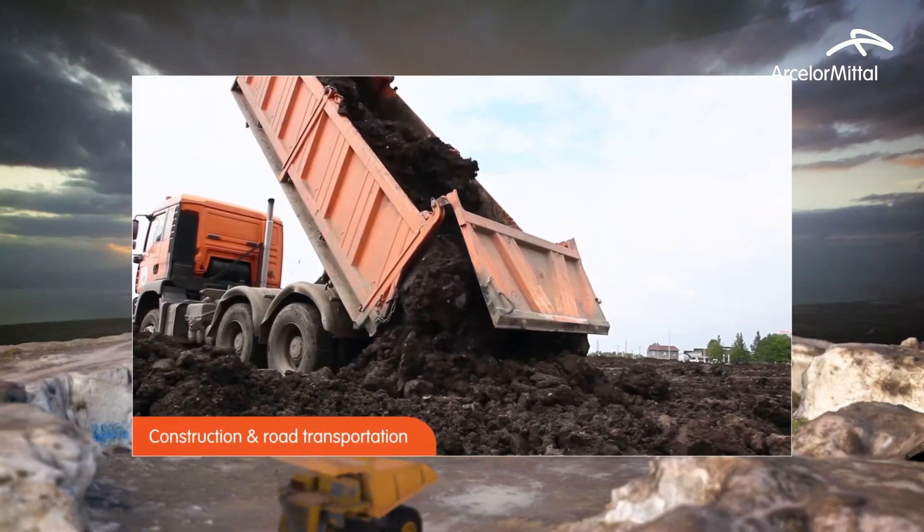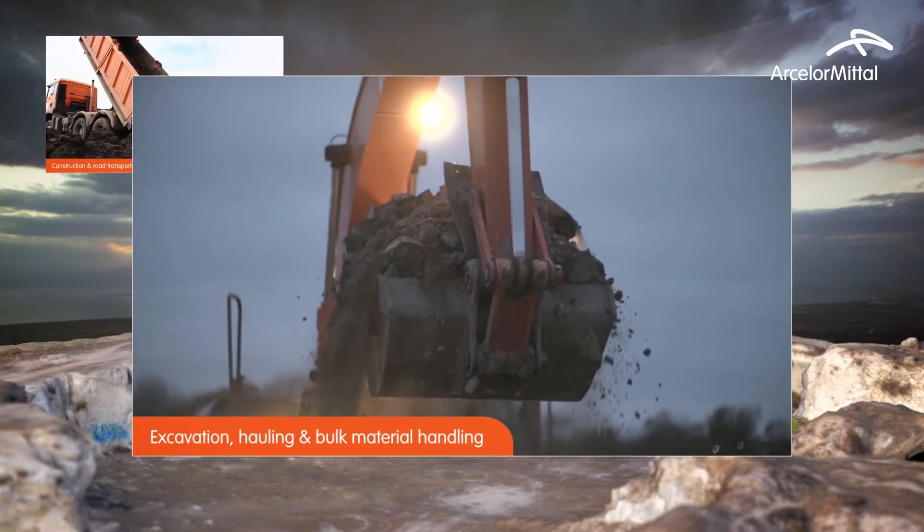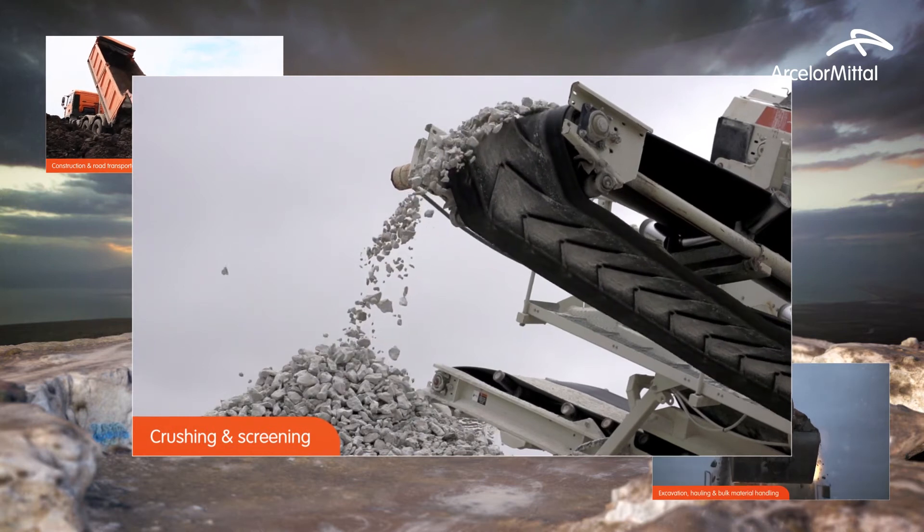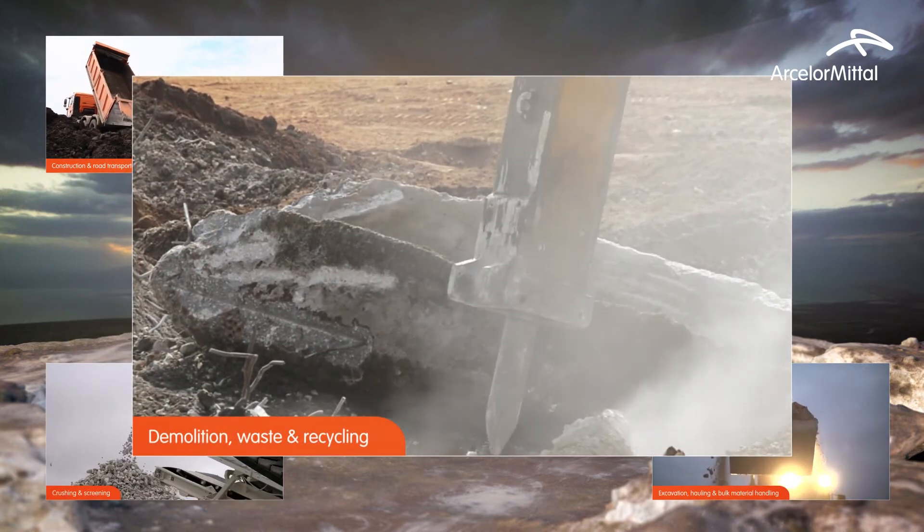Construction and road transportation, excavation, hauling and bulk material handling, crushing and screening, demolition, waste and recycling.